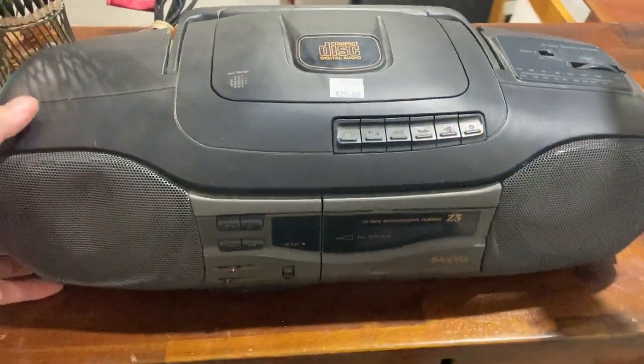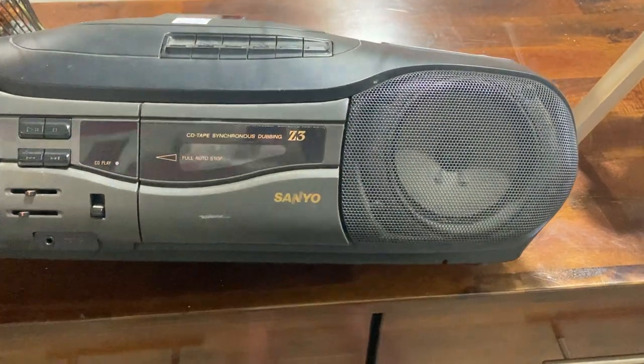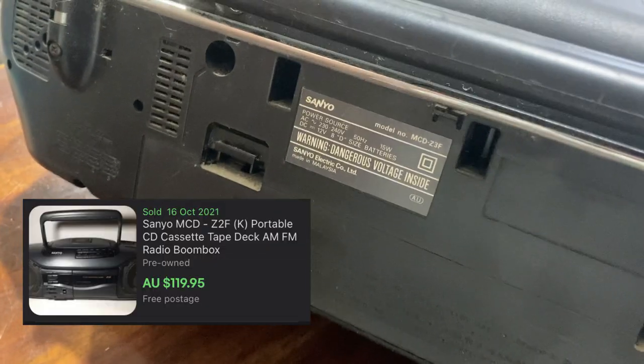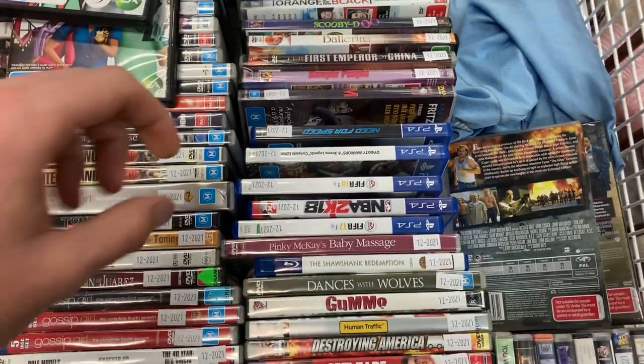I've got this one as well. This is the old cassette tape player, believe it or not, guys. They do still exist. We've got the Sanyo Z3 here. There's some pretty good comps for the model below, the Z2. In the end, I actually passed on this one, and I probably regretted it a little bit.